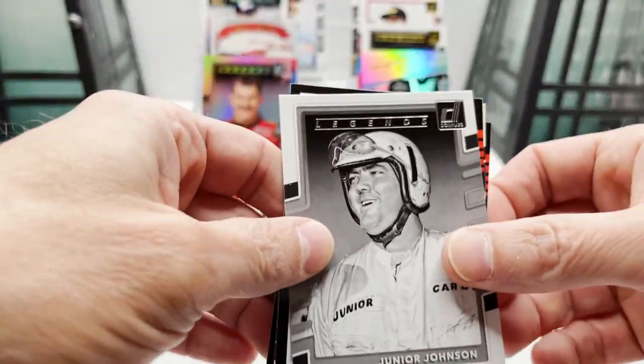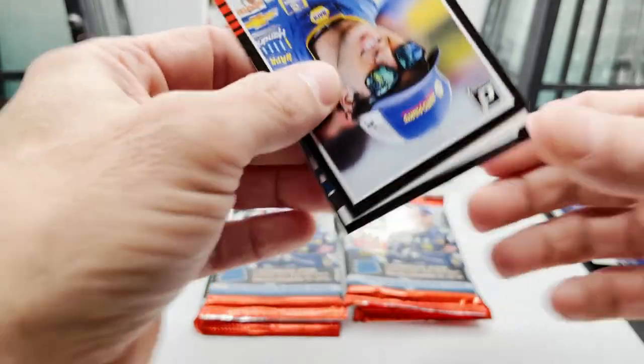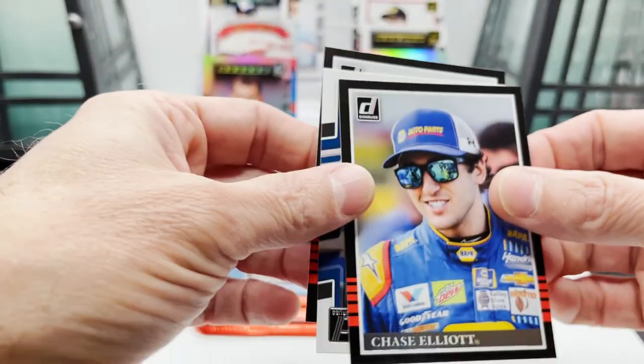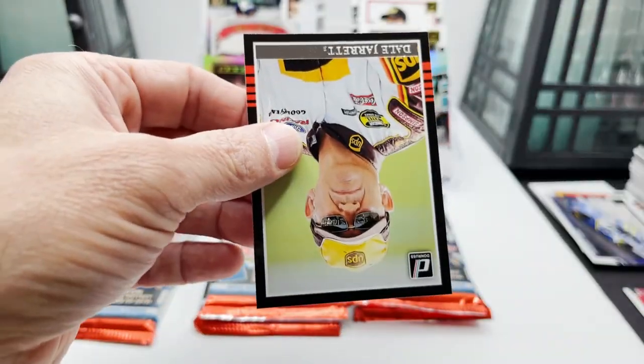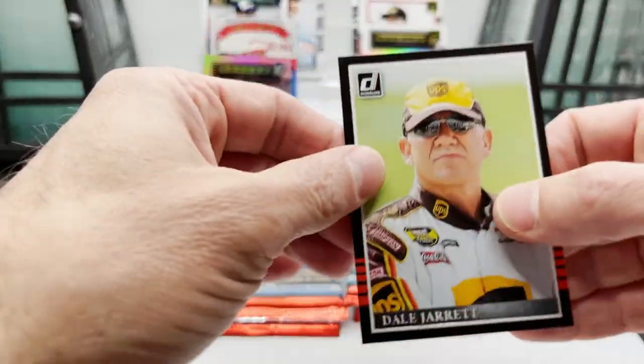Junior Johnson, Chase Elliott, Kyle Larson, and Dale Jarrett.